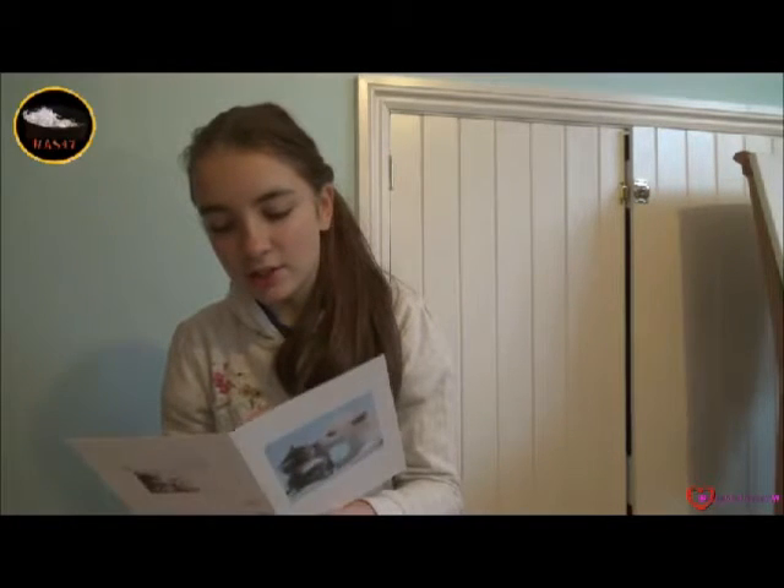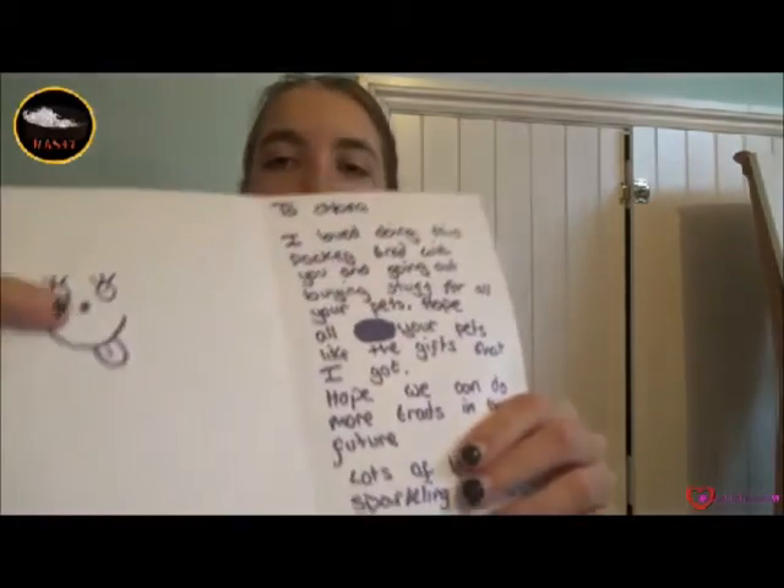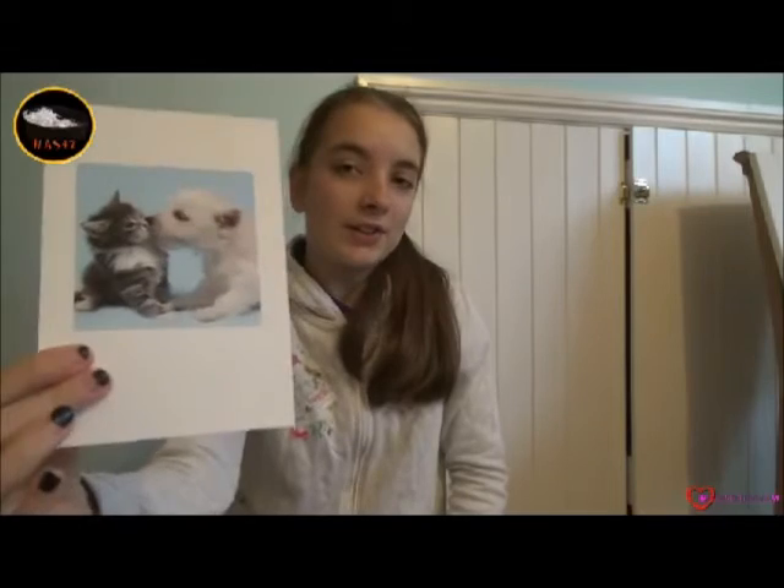It says: to Chloe, I love doing this package trade with you and going out and buying stuff for all your pets. Hope all your pets like the gifts that I got. I hope we can do more trades in the future. Thank you so much for this card and the lovely message inside.